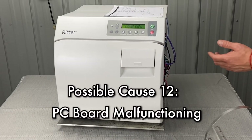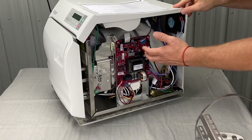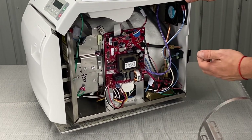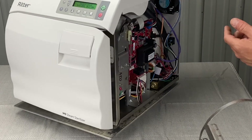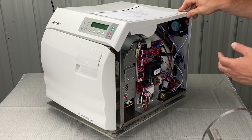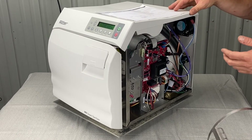It could be that your PC board is malfunctioning. When putting the unit into service diagnostic mode, I highly recommend you call us or another trained technician to look at that. It could be your PC board malfunctioning.